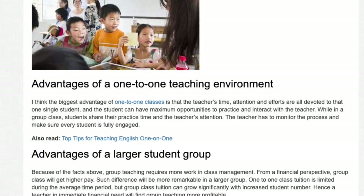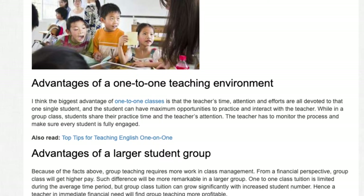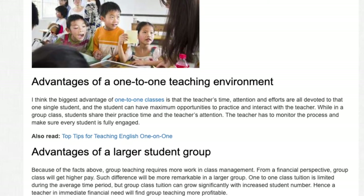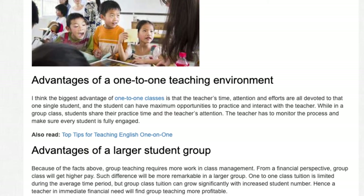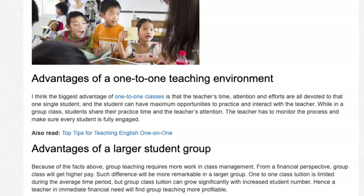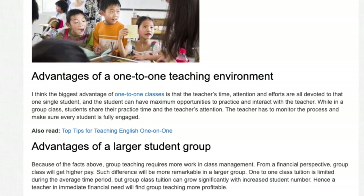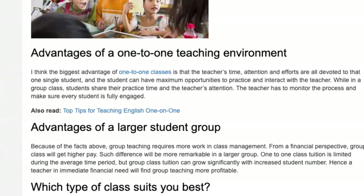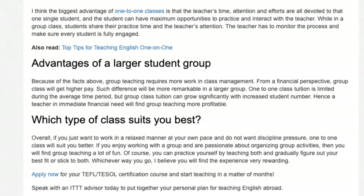Advantages of a larger student group: Because of the facts above, group teaching requires more work in class management. From a financial perspective, group class will get higher pay, and such a difference will be more remarkable in a larger group. One-to-one class tuition is limited during the average time period, but class tuition can grow significantly with an increased student number. Hence, a teacher in immediate financial need will find group teaching more profitable.